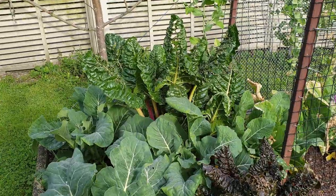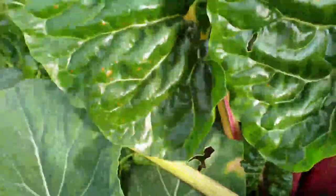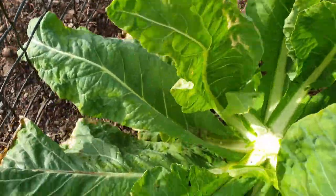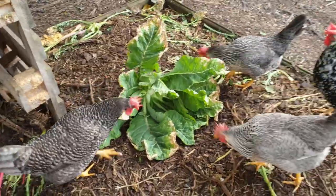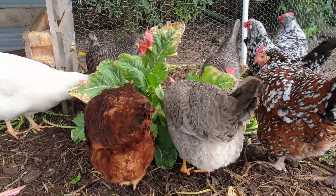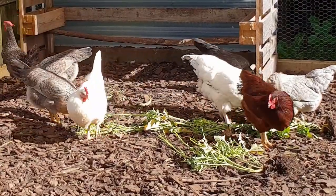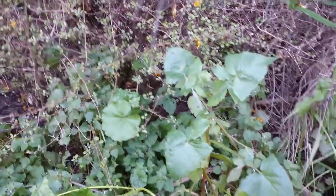I give my chickens damaged or excess greens from my vegetable garden — lots of silverbeet or swiss chard, the outer leaves of cauliflower, broccoli that's long gone to seed, and even puha or sow-thistle leaves.